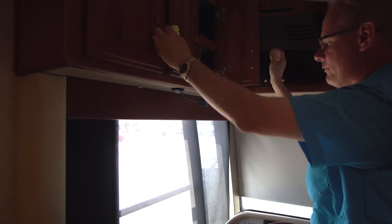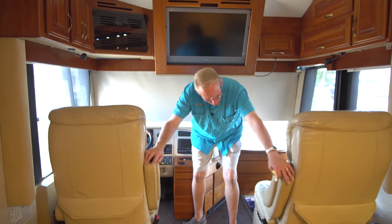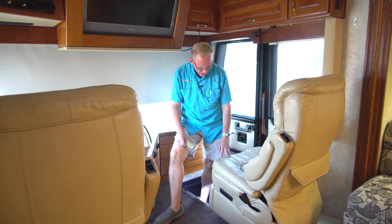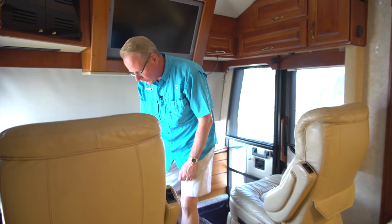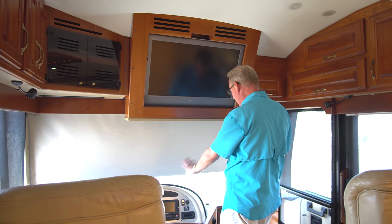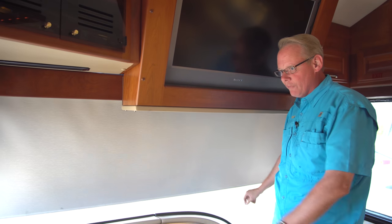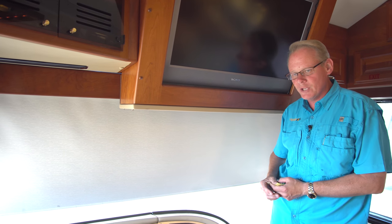We've got more cabinetry above the driver's seat. The driver and passenger seats are both in fantastic shape — real leather, no rips, in very nice condition. For a 2007, I'd say they're about an 8.5 — very minor wear on the surfaces but no cracking. Up here at the dash we've got power blinds with complete room darkening shade and light filtering on the front and both side windows, which also function as sun shades while traveling.